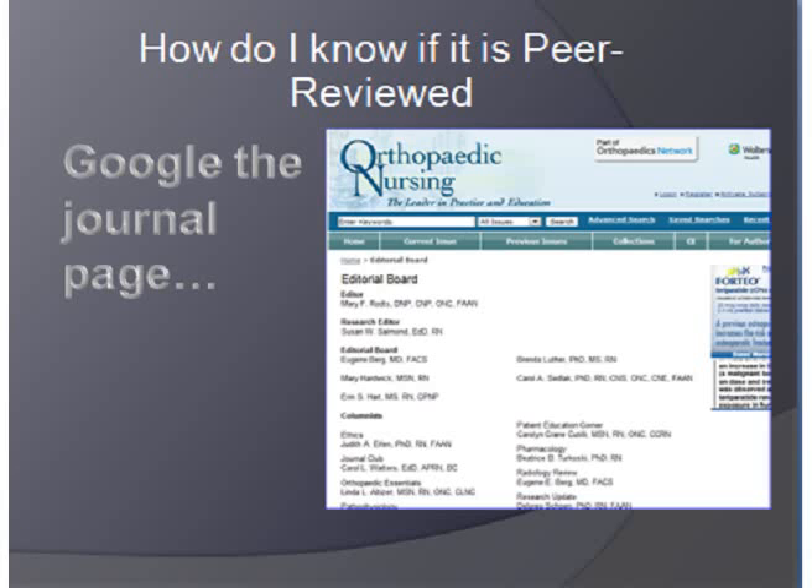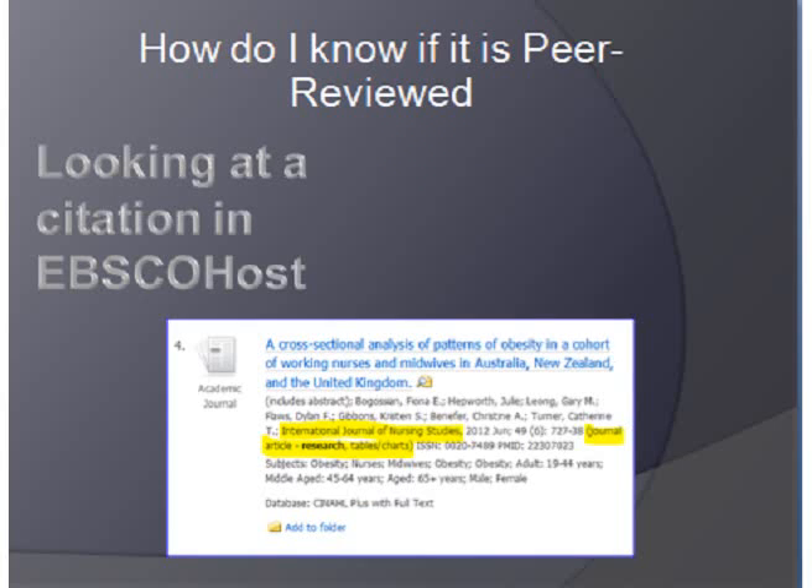And look, there's me — I'm on this one. This has been a journal that I've worked with for years, and I'm on their staff of editors and reviewers.